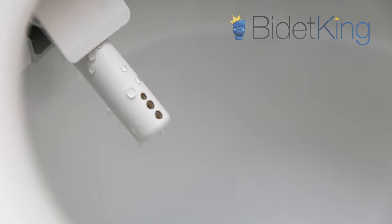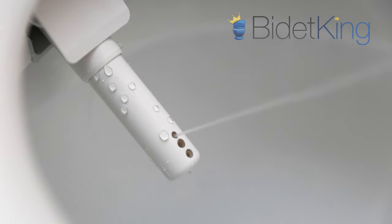Water heating type. The S7A and S550E both have tankless water heating systems that provide on-demand endless warm water.